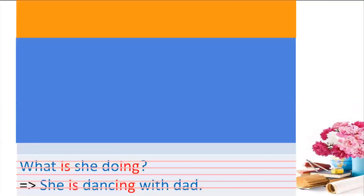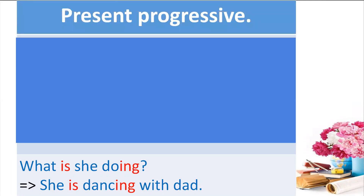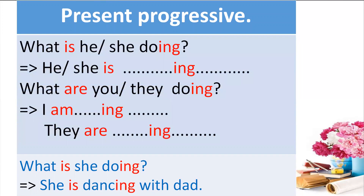You see, what is she doing? She is dancing. 'Is dancing' — so to be plus verb-ing is called present progressive. Very good. Do you remember the structure of present progressive? We learned about: what is he or she doing? He or she is doing something. What are you or what are they doing? I am doing something. They are doing something. Okay, very good.